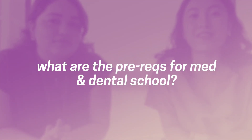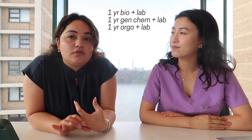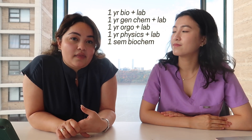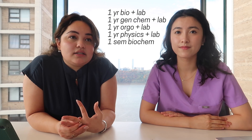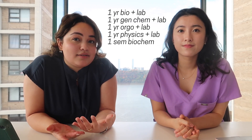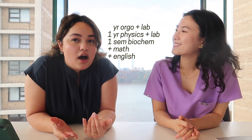We're going to start off by talking about the requirements for applying to med school and dental school. At my undergrad they group us all together in a pre-health program because the core class prerequisites are essentially the same: one year of bio with lab, one year of gen chem with lab, one year of orgo with lab, physics with lab, and biochem — just a semester, with or without lab. We also had to take calc 1 and either calc 2 or stats, plus a year of English.